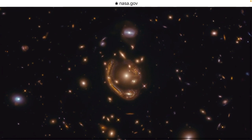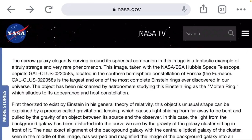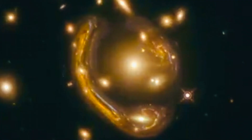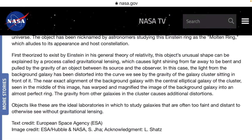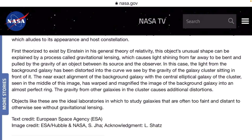NASA says it's this rare phenomenon. The narrow galaxy elegantly curving around a spherical companion is a fantastic example of a truly strange and very rare phenomenon. Basically, it's called the Einstein ring, and it's when light bends around an object in the deep universe. The object's unusual shape can be explained by a process called gravitational lensing, which causes light shining from far away to be bent and pulled by the gravity of an object between the source and observer. In this case, the light from the background galaxy has been distorted into the curve we see by the gravity of the galaxy cluster sitting in front of it — the near exact alignment of the background galaxy. But you guys get the point.